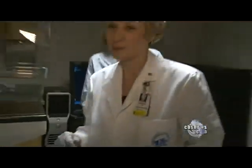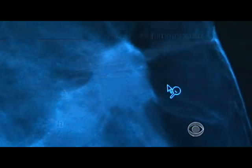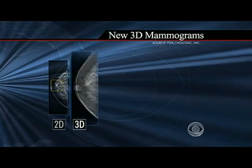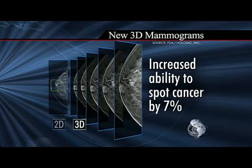Now we have the ability not to just look at the breast, but actually to look through and around structures we weren't able to see before. This is the picture of what a cancer looks like. Compared to the traditional 2D image, studies found it increases a doctor's ability to spot cancer by 7 percent.